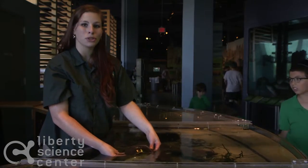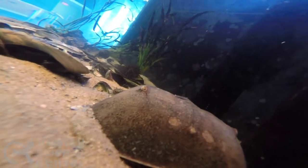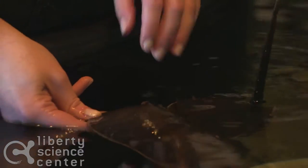An adult female horseshoe crab can lay up to 20,000 eggs. That's really important because those eggs are a great meal for any migrating shorebirds.